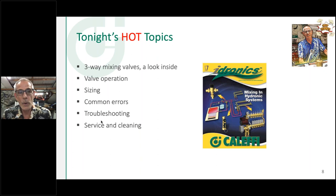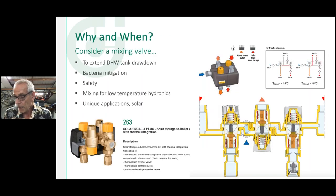Alright, let's get into it — hot topic: mixing valves. We're going to look inside one, do a little demo I put together on the shop floor showing some tricks and tips, talk about sizing and errors people make when they apply these. This is going to cover both domestic water applications and hydronic applications.